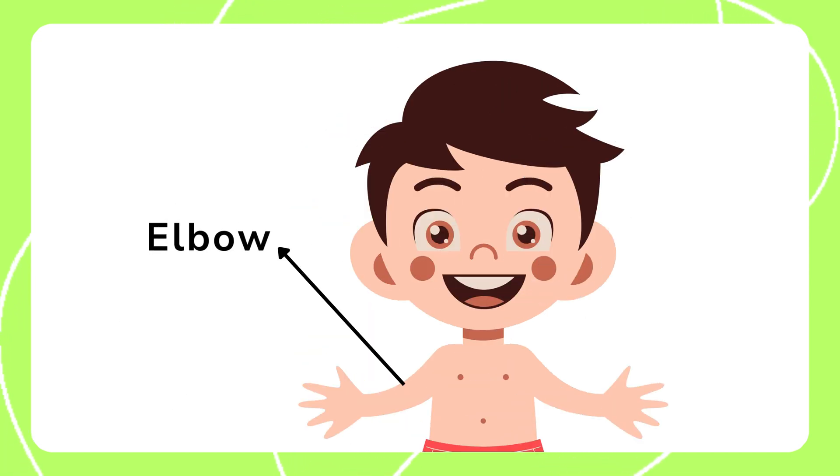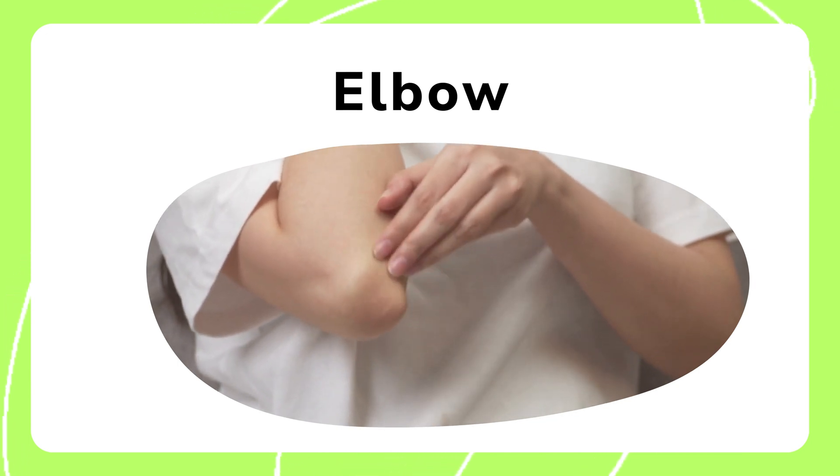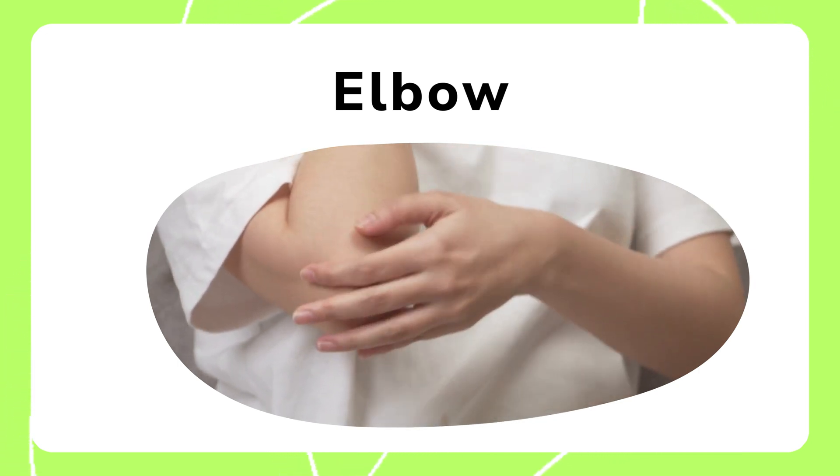The elbow is a joint that helps us bend and move our arms. It allows us to lift things and perform activities like throwing, pushing, and pulling.